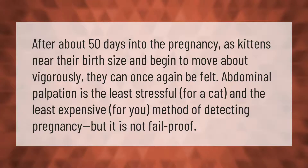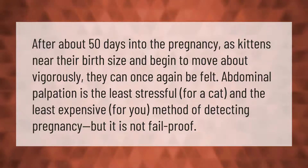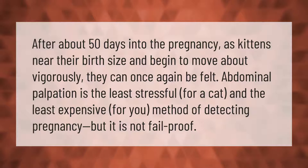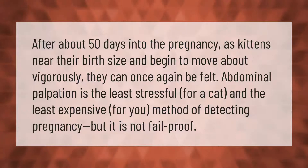After about 50 days into the pregnancy, as kittens near their birth size and begin to move about vigorously, they can once again be felt. Abdominal palpation is the least stressful for a cat and the least expensive method of detecting pregnancy, but it is not fail proof.